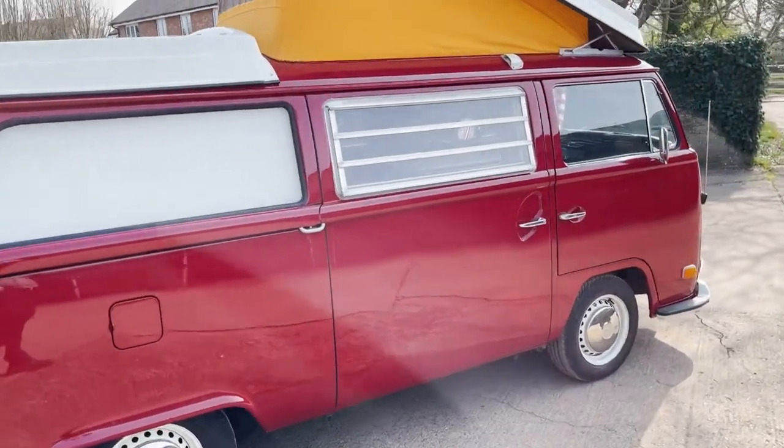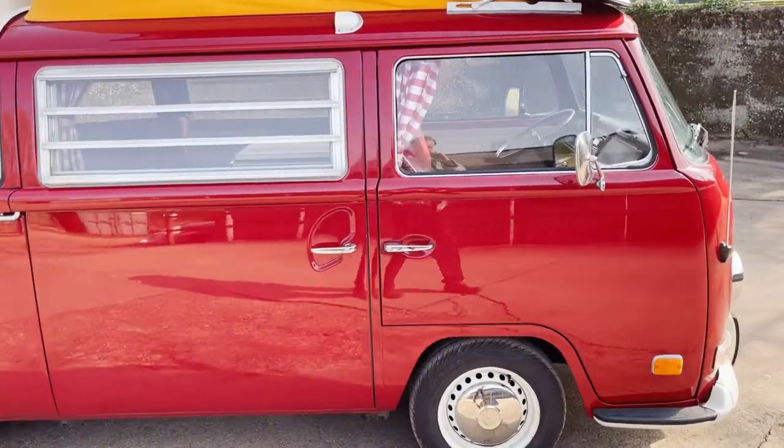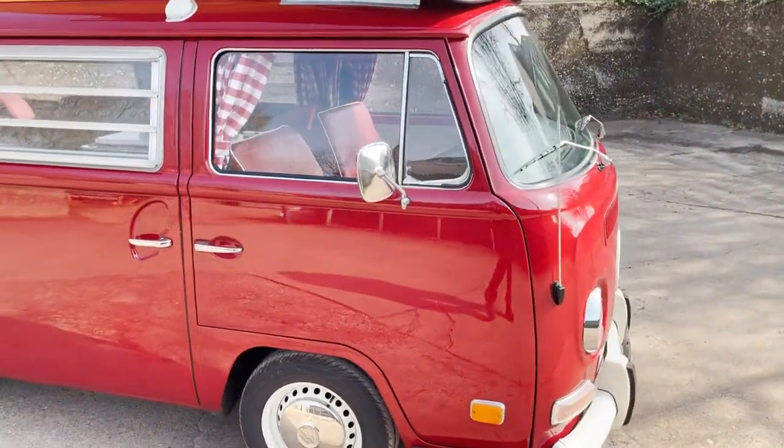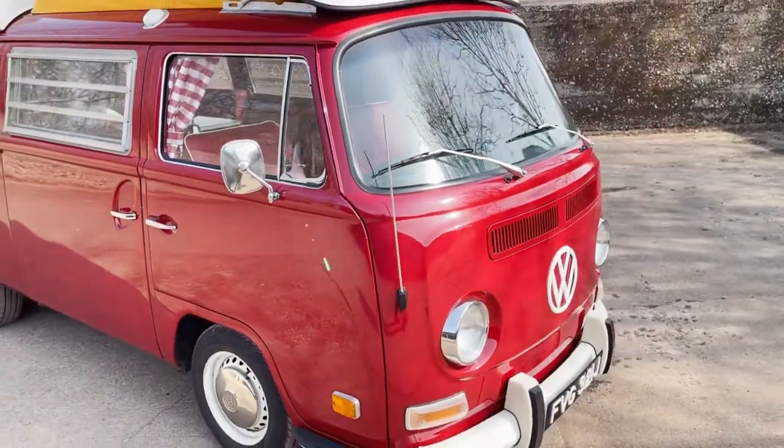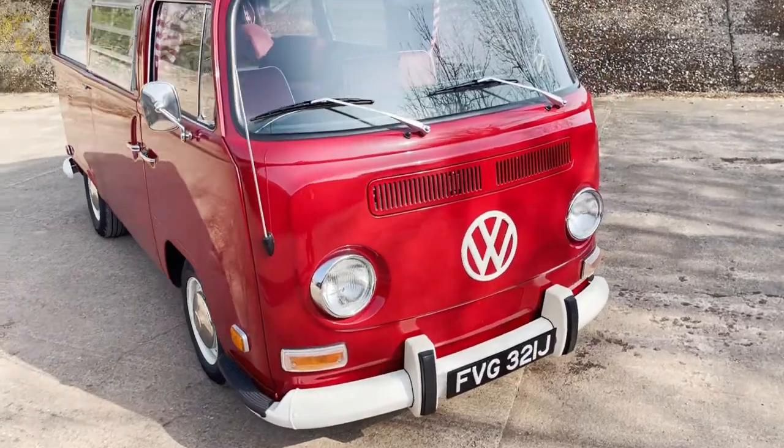It's got a sink, wardrobe space, all sorts of things — absolutely lovely. Normally I'll go around and pick out good bits and bad bits, but I'm really struggling to find any bad bits with this.